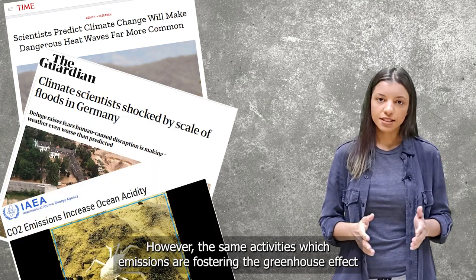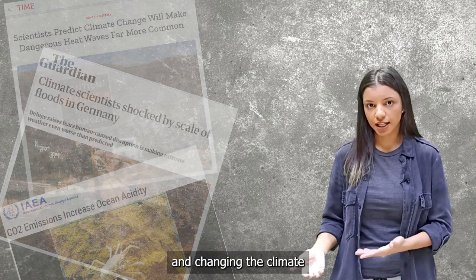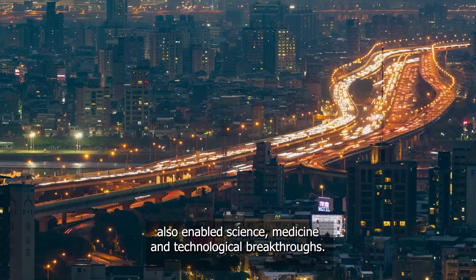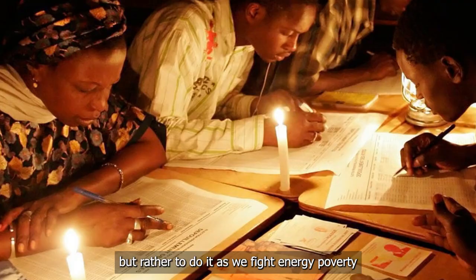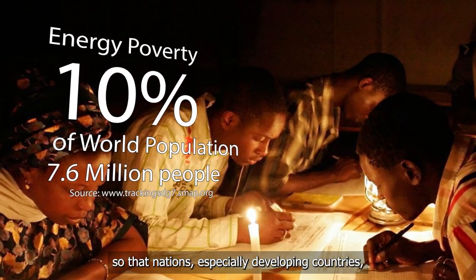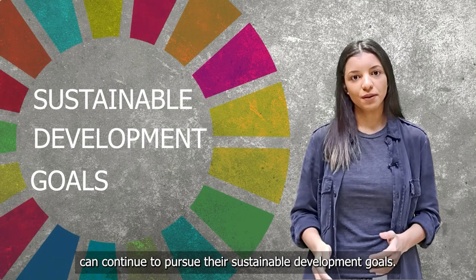However, the same activities whose emissions are fostering the greenhouse effect and changing the climate also enabled science, medicine, and technological breakthroughs. Our challenge is not only to mitigate global warming, but rather to do it as we fight energy poverty, so that nations, especially developing countries, can continue to pursue their sustainable development goals.